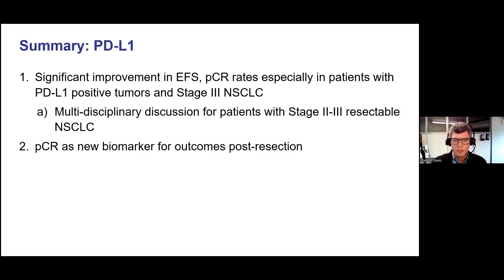Overall, there has been a significant improvement in pathologic complete response rates in patients with PD-L1 positive and stage 3 non-small cell lung cancer treated with chemoimmunotherapy. It's important that we have multidisciplinary discussion for patients with stage 2 to 3 resectable non-small cell lung cancer, and PD-L1 status should be included in those discussions. We also understand that pathologic complete response is a new biomarker for outcomes post-resection, and hopefully in the near future it can be used as a selector for escalation or de-escalation of treatment after surgery.